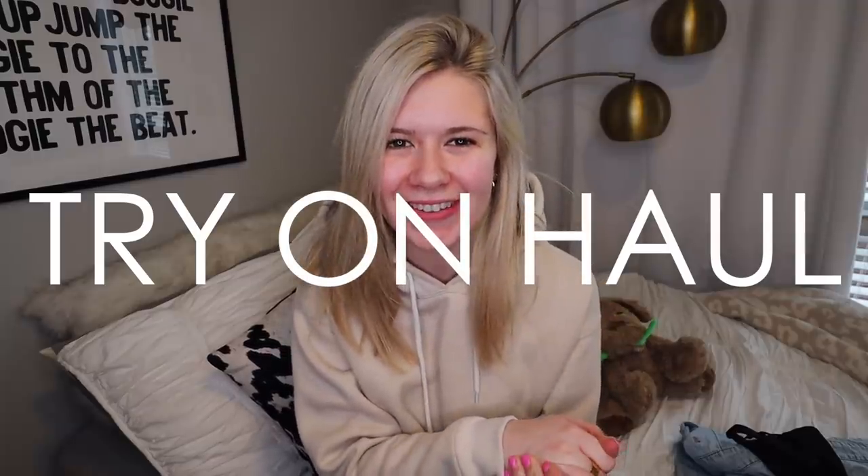Today I'm going to be doing a try-on clothing haul because spring is on the come up, you guys. I'm so happy. As you guys are watching this, I'm pretty sure I'm on spring break, which I'm just so happy about.